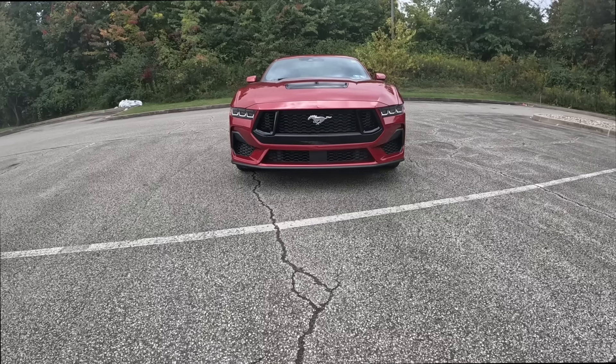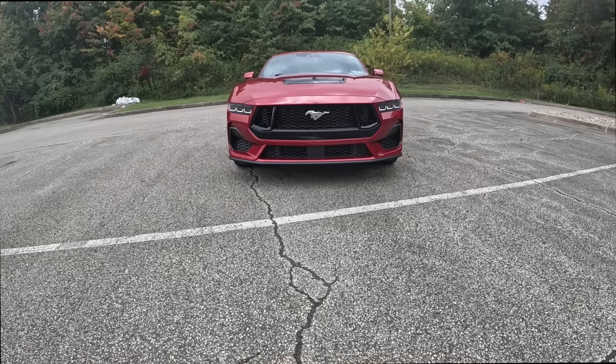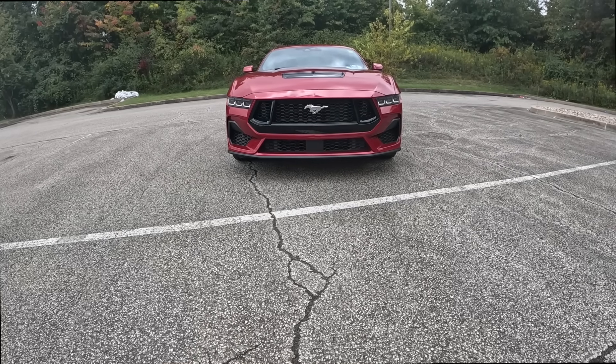What is up guys? Welcome back to another video on the channel. In today's upload we have the brand new Ford Mustang — this is the seventh generation, fully redesigned — and we're doing this whole video in POV format.